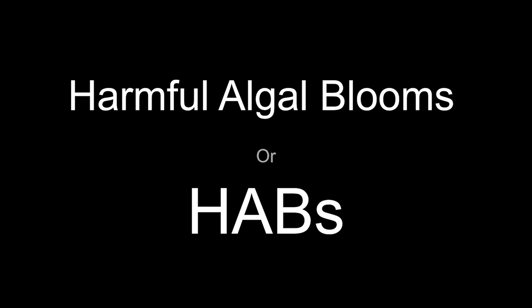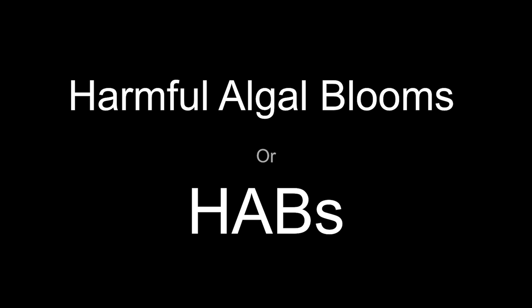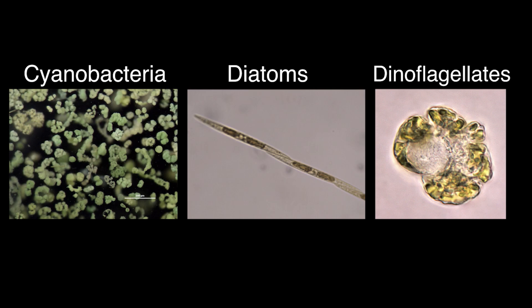You might have heard them called red tides in the past. HABs come from a variety of biological groups, including cyanobacteria, diatoms, and dinoflagellates. All of them are impacted by their environment and all have a different detrimental effect to the ecosystem. For example, some create blooms so large that they shade out important habitats. Others produce a secret weapon — a set of chemicals that are harmful to ecosystem and human health.